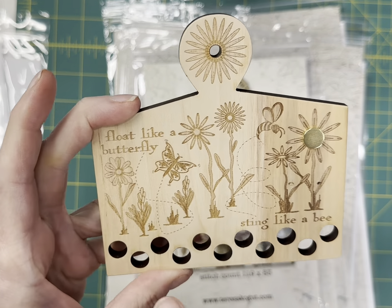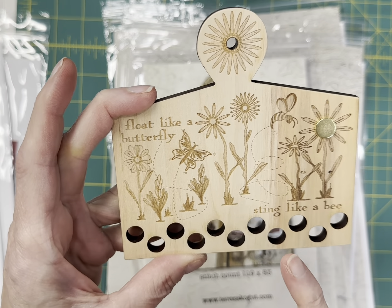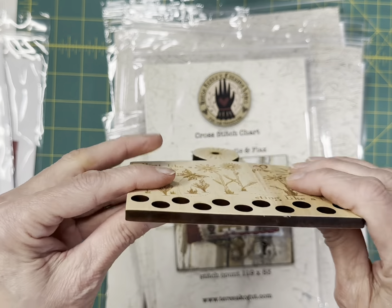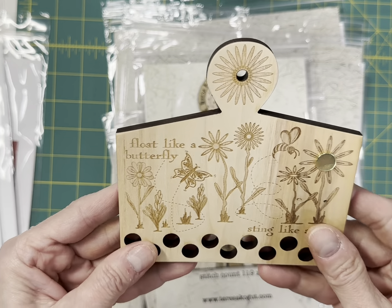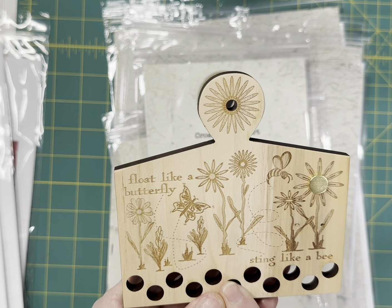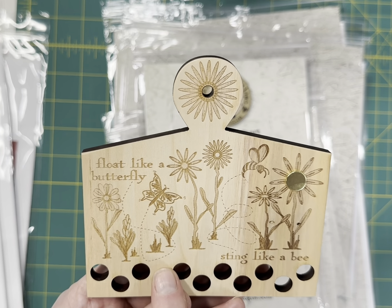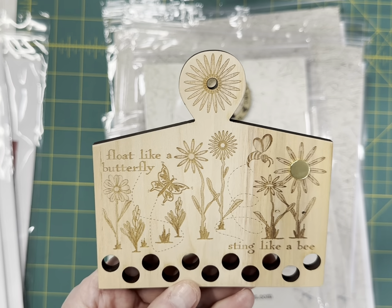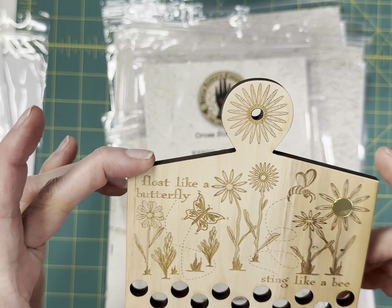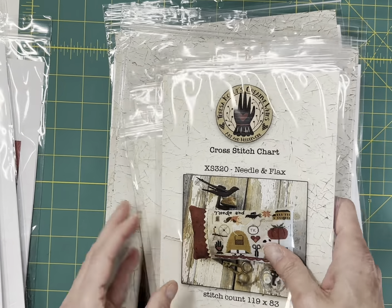This was made by Heartstring Samplery and has enough holes for the floss needed for Float Like a Butterfly and Sting Like a Bee by Heartstring and Plum Street Samplers. Beth's husband made this — it's a laser cut and it is absolutely stunning. She said this one had royalties because of Muhammad Ali's saying 'float like a butterfly, sting like a bee,' so she probably won't continue to sell this. But I have one left and we'll see.